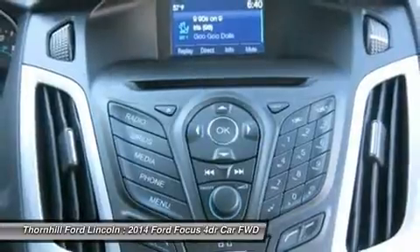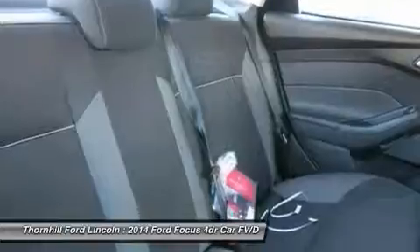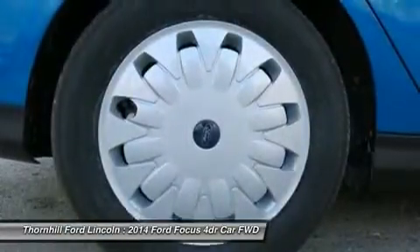Visit Thornhill Ford Lincoln for a test drive today. Located along US 119 in Chapmanville, WV. Go in style, go Thornhill!